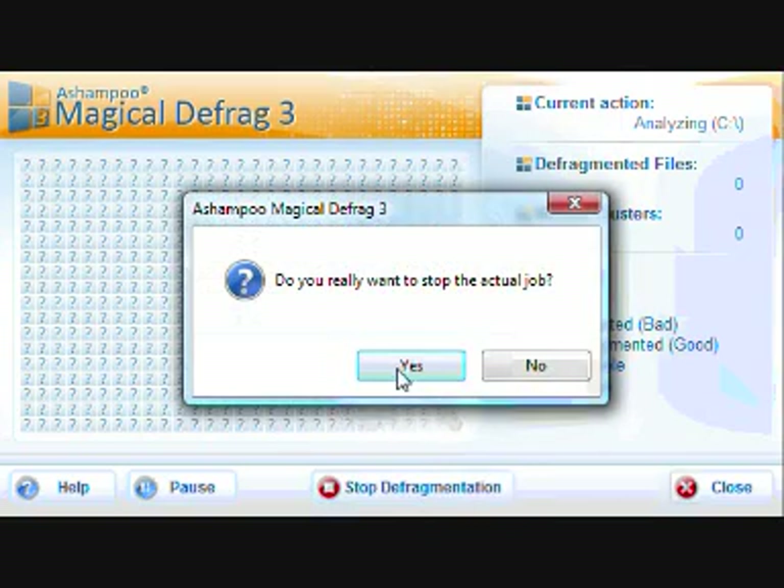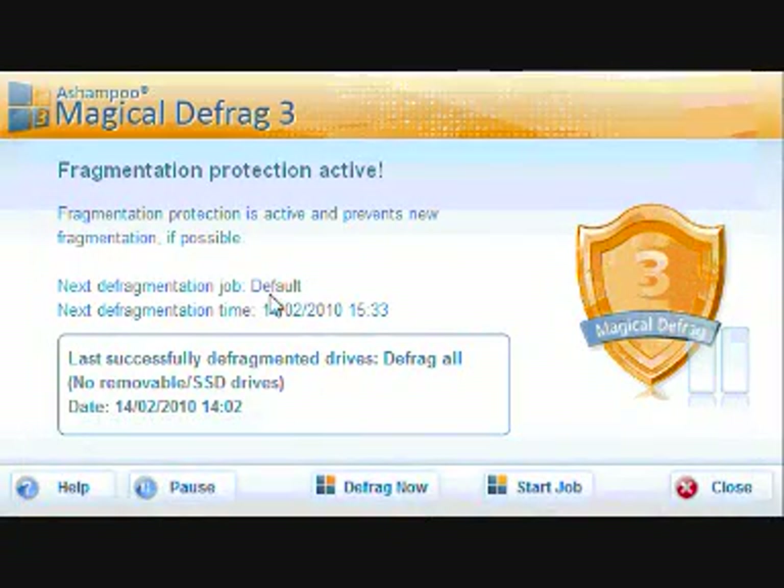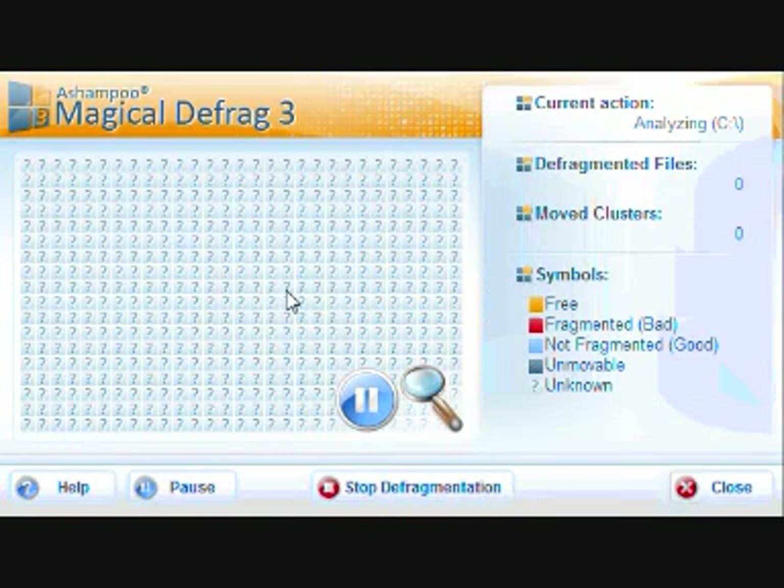If I stop that and go to 'defrag now,' you'll see it counts down over here. There you go — four, and then it goes down. You should start to see some squares pop up here. So now you can see — if you look over here — it says 'not fragmented.' It's just a colour-coded display. This will fill up as it goes through analysing the hard drive.